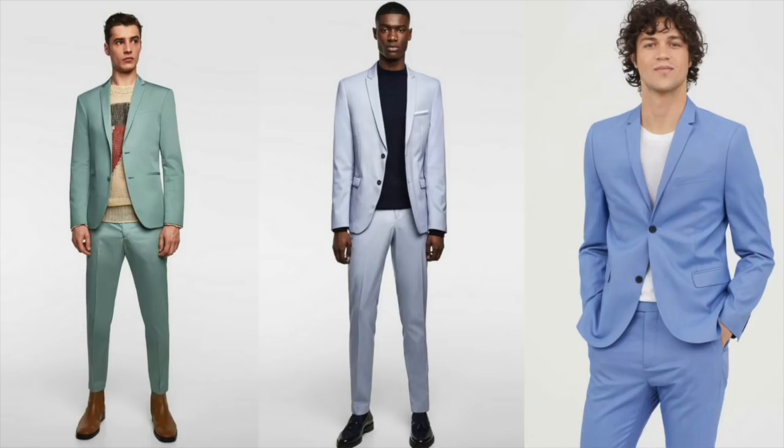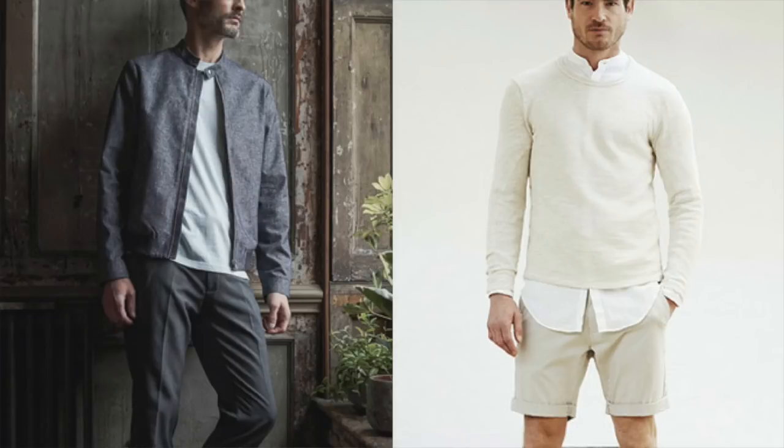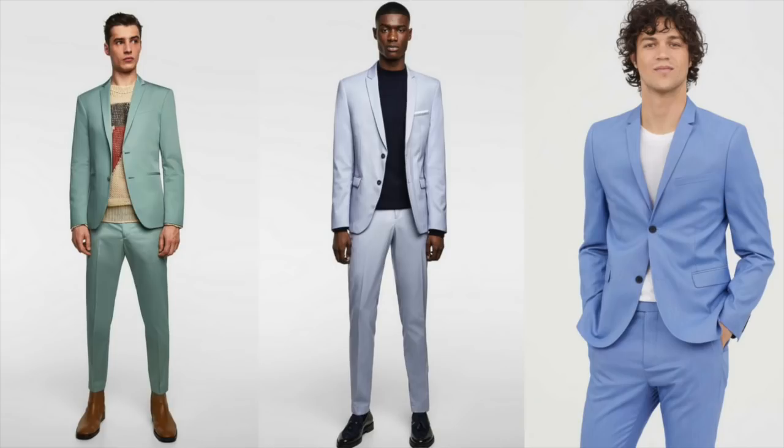Speaking of pastels, that transitions us to the next trend: monochromatic looks. But not your all-blacks — I'm talking pastels, light grays, and other neutrals. Monochromatic looks look great on most guys; they're lengthening and slimming. In the spring you want to mix it up and add brighter colors, but not too bright since it's not summertime yet — that's why pastels and neutrals work so well this season. You might also call these tonal looks. An easy, subtle way to stay on trend: grab some tonal monochromatic looks.